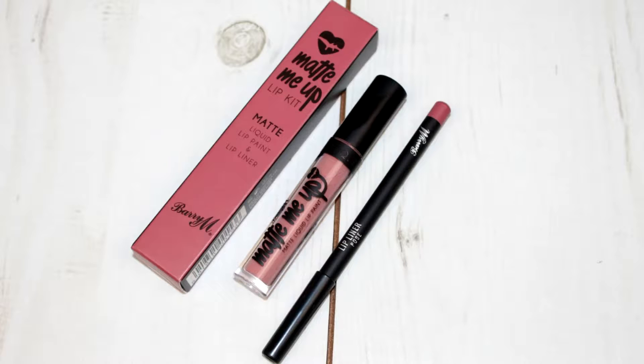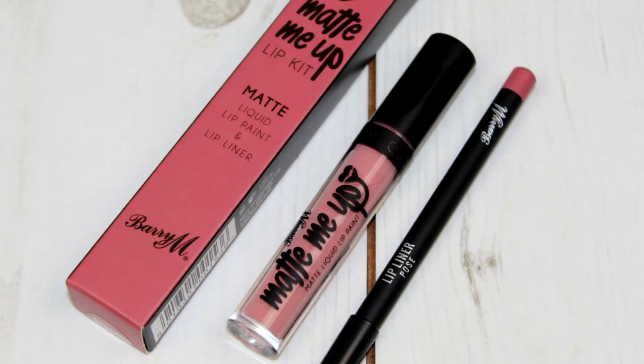Lastly we're going to move on to the Matte Me Up lip kit — this is what I was most excited about. If you've seen my first impression on the Makeup Revolution ones you'll know my thoughts. A lot of drugstore brands are bringing out these lip kits like the Kylie lip kits — I'll pop the link to the Revolution one below. These retail for £6.99 for the lip liner and the matte liquid lipstick.